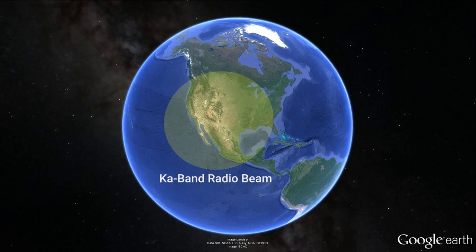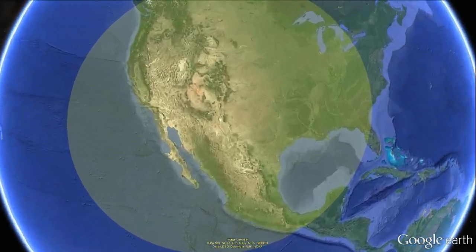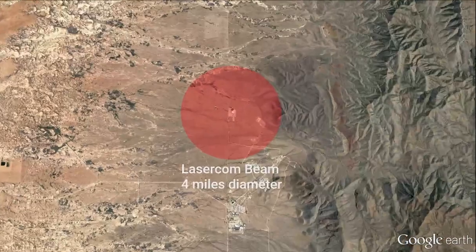From the moon, an RF beam is about the size of the United States. The laser beam is less than four miles wide.